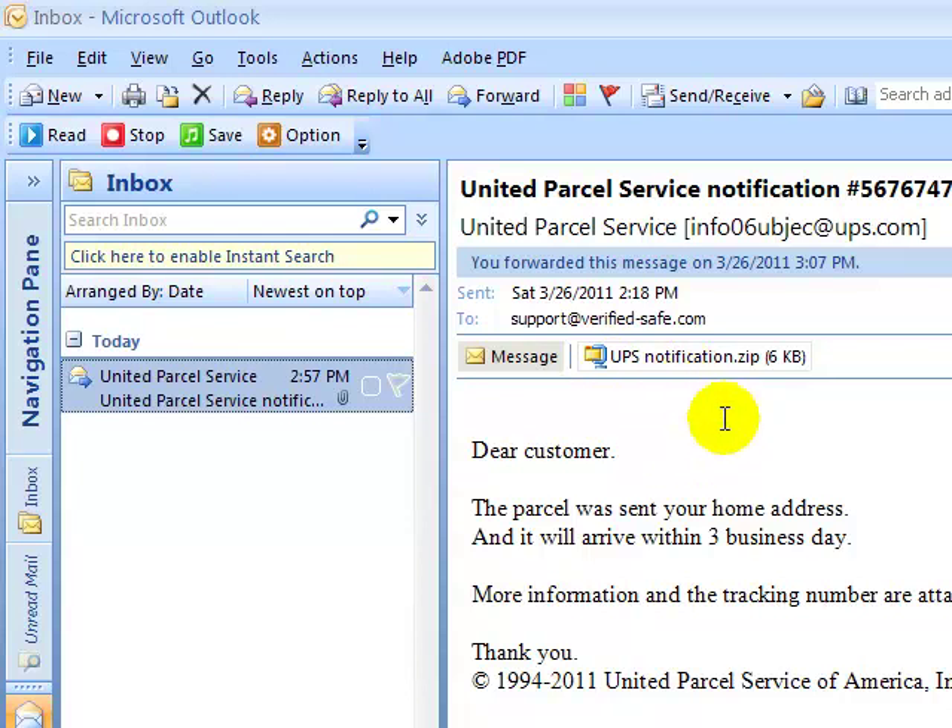Don't click on anything like this. Make sure you delete these, and you can forward them to fraud@ups.com — they'll be more than happy to investigate it further for you.